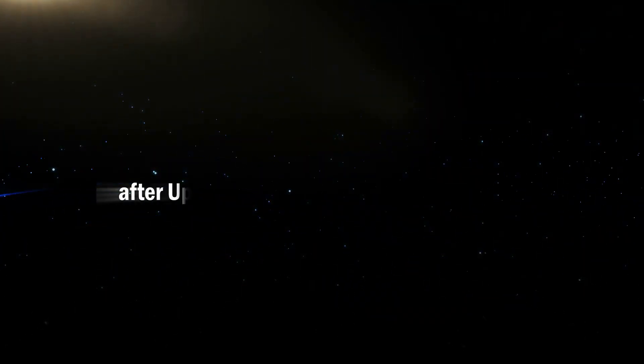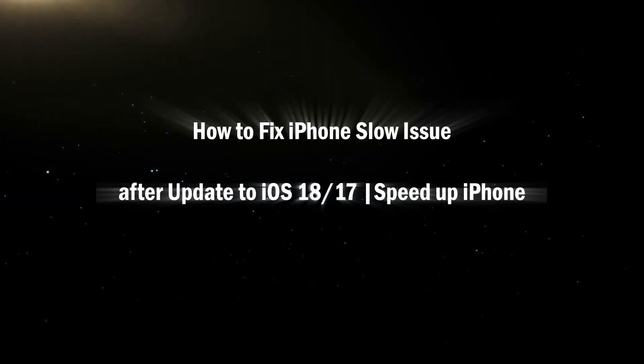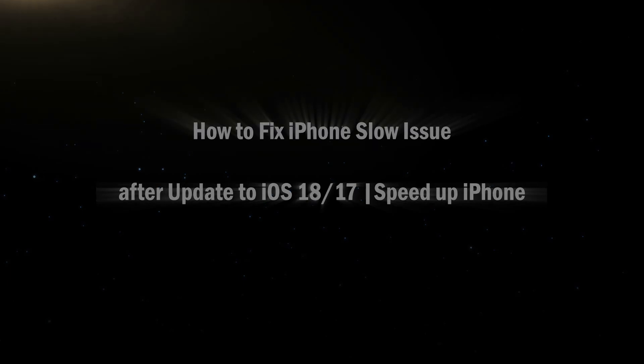Hello friends, welcome back to the iCenshare channel. In this video, I will show you how to fix iPhone's slow issue after updating to iOS 18.